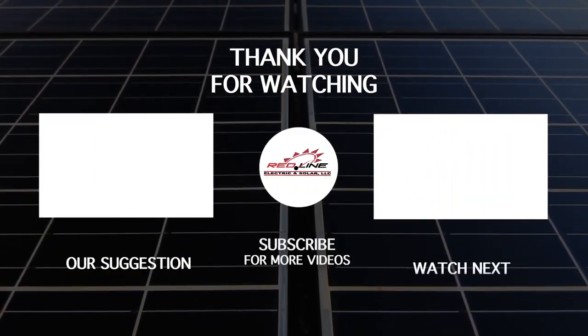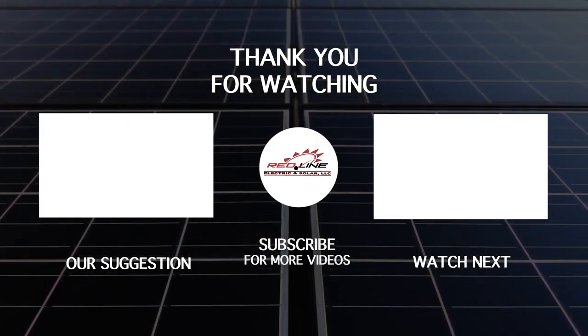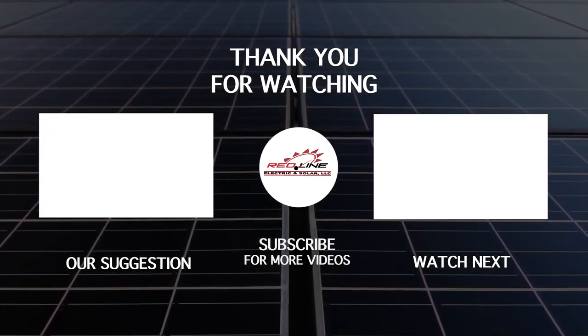If you haven't already, please like and subscribe to our channel for more new videos. Click on the bell to get notified the second we post new content, and we'll see you next time.